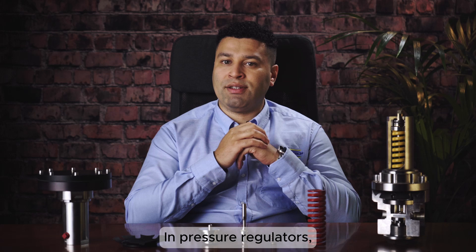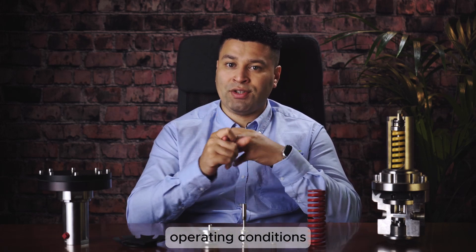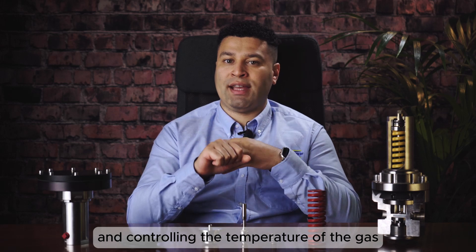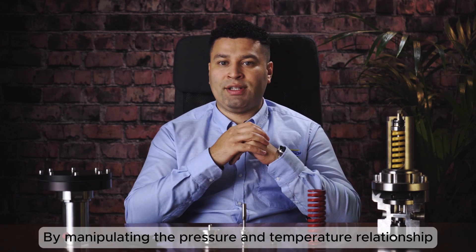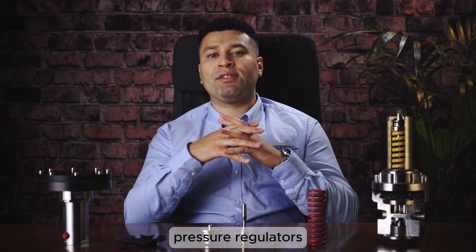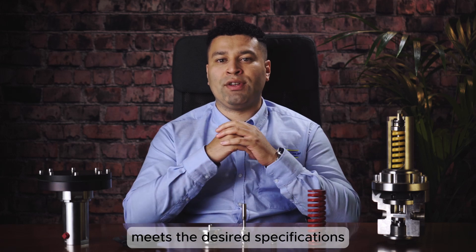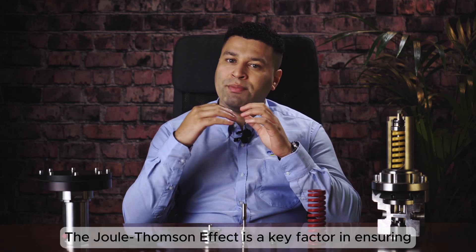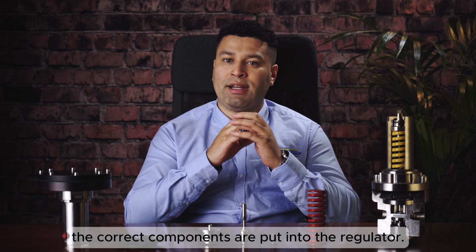In pressure regulators, understanding the Joule-Thomson effect is crucial for maintaining stable operating conditions and controlling the temperature of the gas as it passes through the regulator. By manipulating the pressure and temperature relationship and utilizing heated regulators, pressure regulators can ensure that the gas leaving the regulator meets the desired specifications for pressure and temperature. The Joule-Thomson effect is a key factor in ensuring the correct components are put into the regulator.